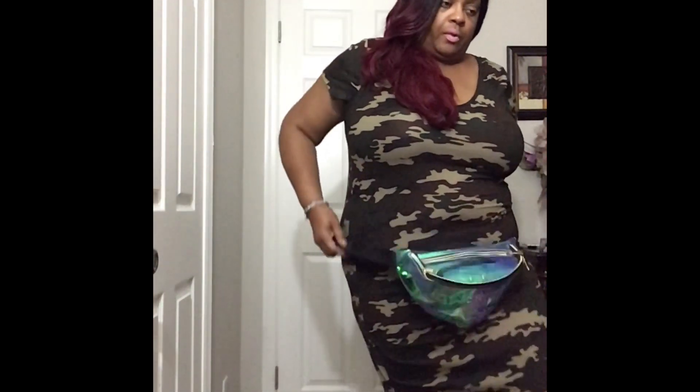I also have another fanny pack on deck for this outfit. I'll probably be wearing this one with this dress. I'll be kicking around with some sneakers, of course.